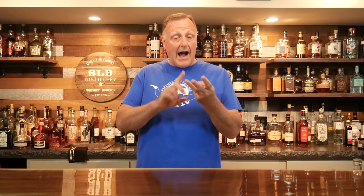Hey y'all, welcome back to SLB Basement Bourbon Bar. My name is Kurt. Today I'm going to reveal my absolute favorite whiskey in every category that I have here in the SLB Basement Bourbon Bar. Those categories are Bourbon Whiskey, Rye Whiskey, Irish Whiskey, Japanese Whiskey, and last but not least, Scotch Whiskey.